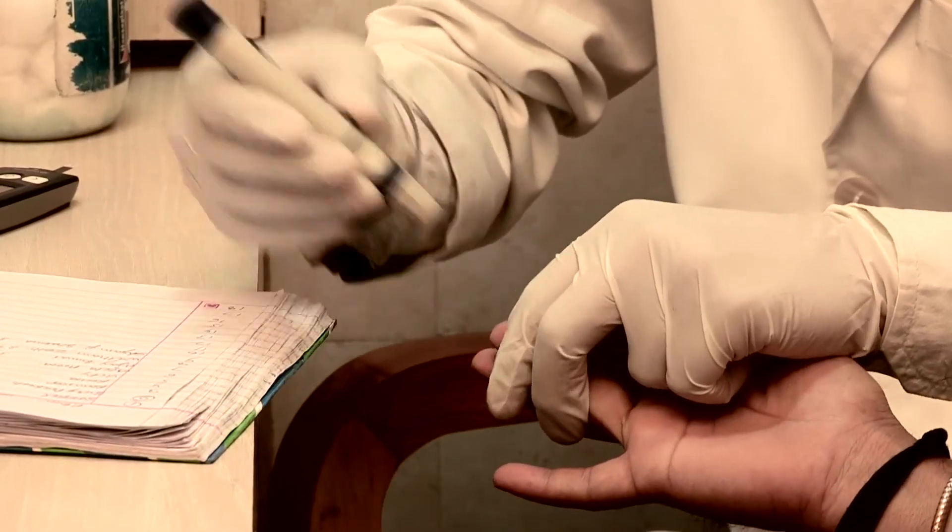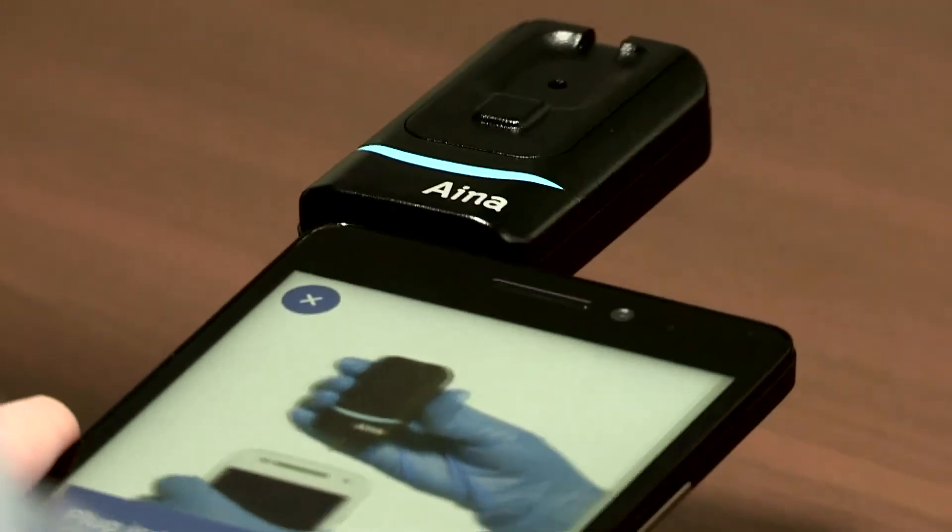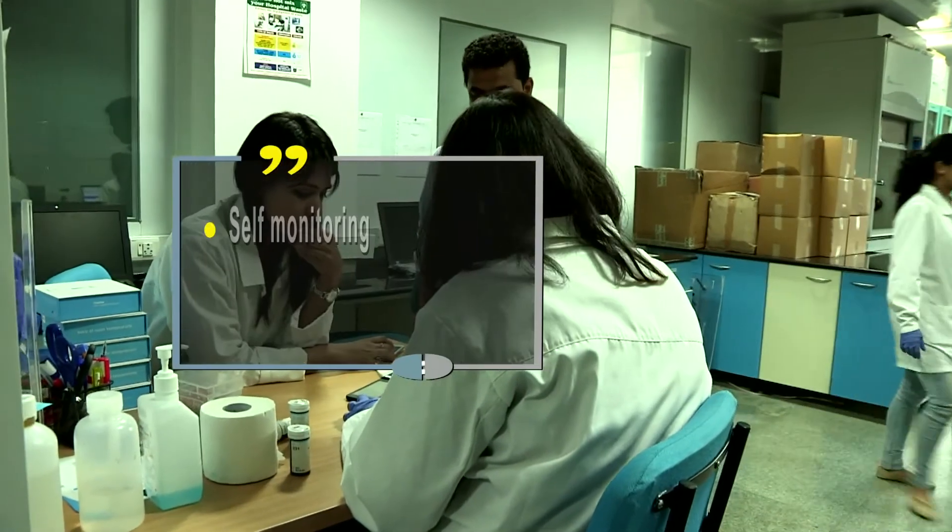Usually an HbA1c test for a patient costs about five or six hundred rupees, whereas with this device it is a few multiples less than that. The product has been commercialized, including a version for use in primary health care centers and another for use by patients themselves.